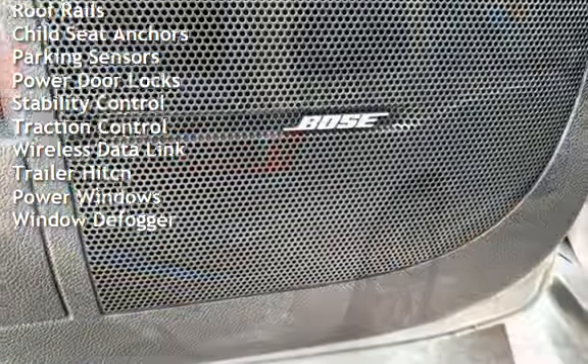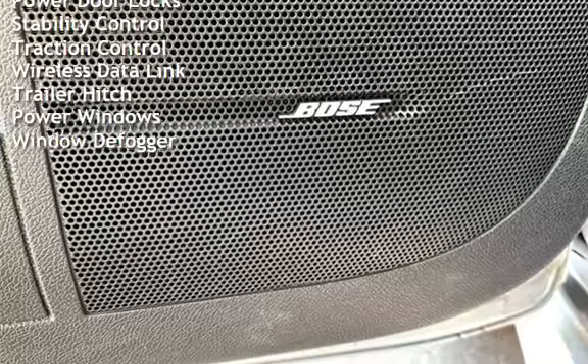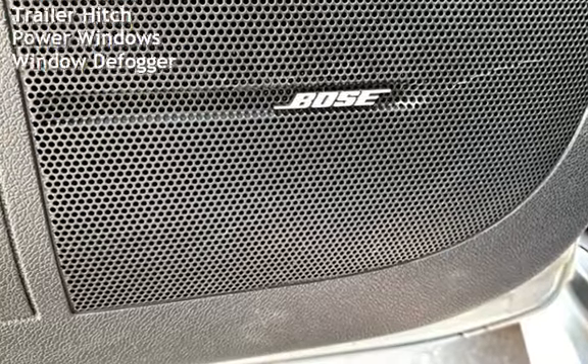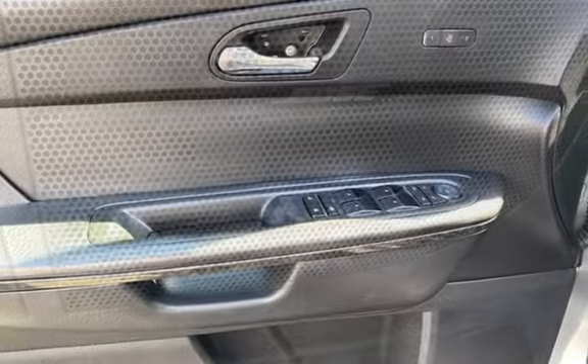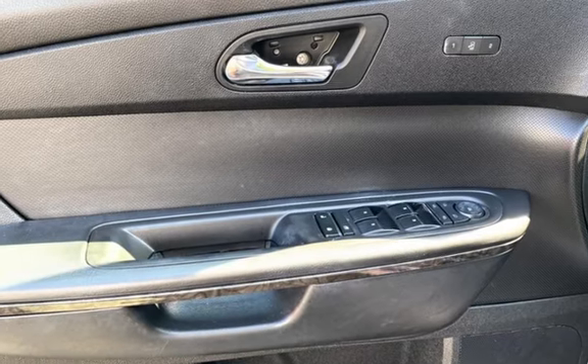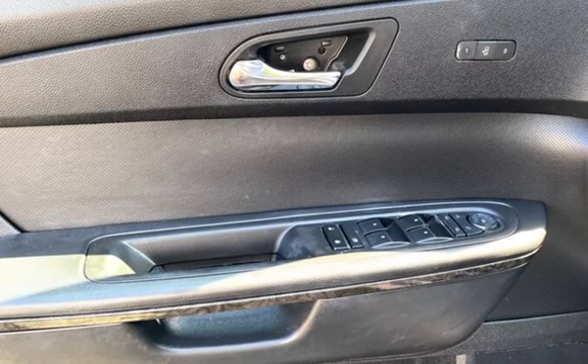Additional features include external temperature display, moonroof, roof rails, child seat anchors, parking sensors, power door locks, stability control, traction control, wireless data link, trailer hitch, power windows, and window defogger.